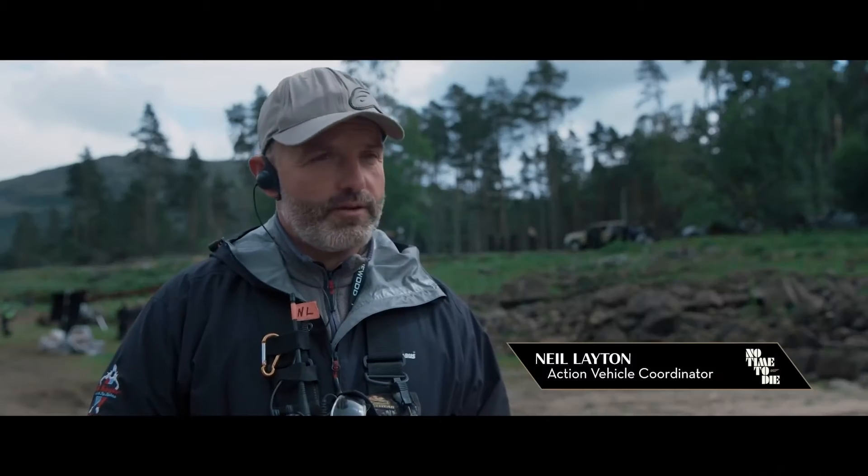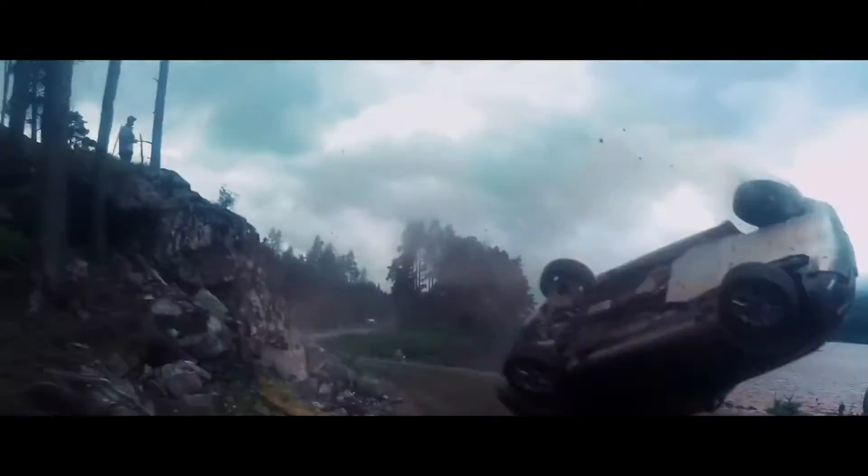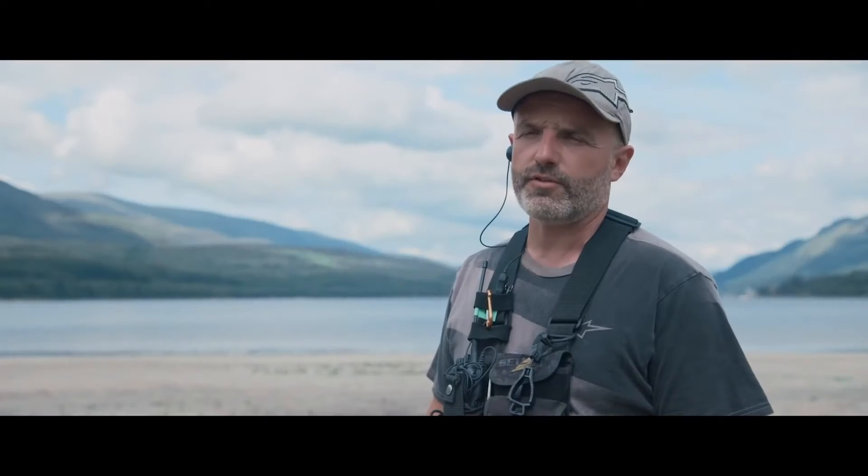All the stunts are for real — there's nothing that's CGI'd. So to make the cars be more dramatic on screen, we've had to turn off a lot of the safety feature aids that are on there.